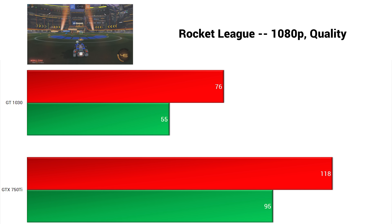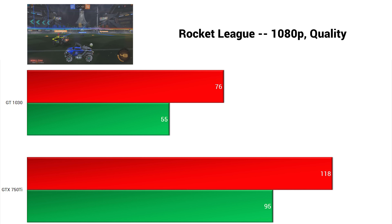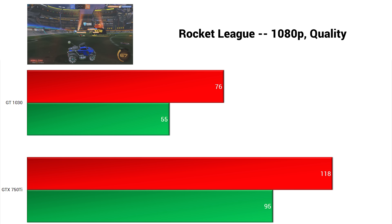Rocket League was up next, and in 1080p with quality settings, the 750 Ti actually blew past the 1030 by a 55% margin, which was pretty crazy. This was tested during an online match, so there could have been a few additional factors in there FYI.